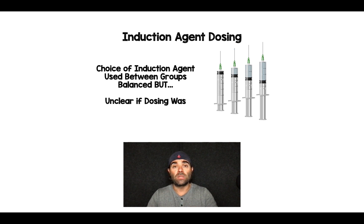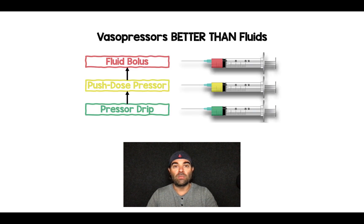The second problem with this study is induction agent dosing. The choice of induction agent between groups was the same, but what's not clear is what dose was used — because it's not always about which agent is used, but how it's given. At higher doses we can cause more hypotension, but maybe at lower doses that's not the case. We don't have that granular detail from this study.